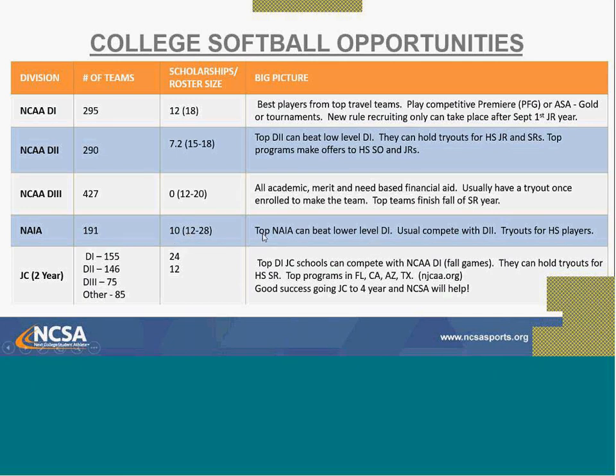NAIA stands for the National Association of Intercollegiate Athletics — it's a different organization with its own recruiting rules. There are generally 200 member schools. They can have 10 softball scholarships, which is more than Division II, and roster sizes tend to be small, similar to Division III, or they may have a JV program. NAIA schools can compete with lower-level Division I programs, with competitiveness generally comparable to Division II. They also do tryouts for high school players like Division II schools.